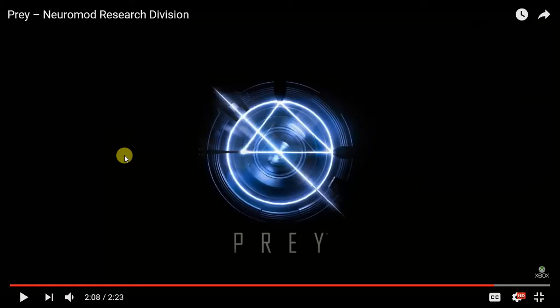I think it looks badass to be honest with y'all. Let me know in the comments what you guys think. Let me know if you guys would buy Prey. Let me know how this Prey trailer was for y'all. Thank you all so much for watching. Peace out fresh.